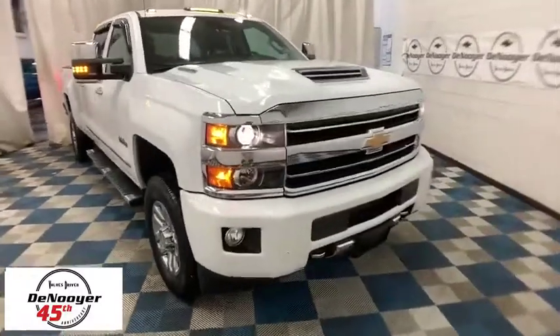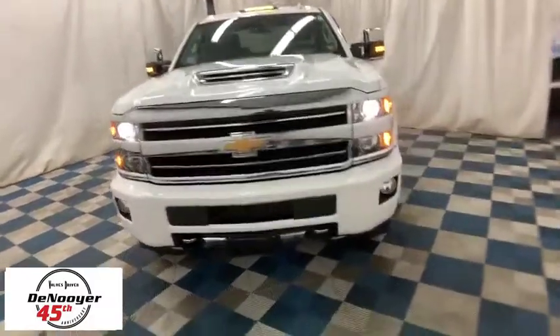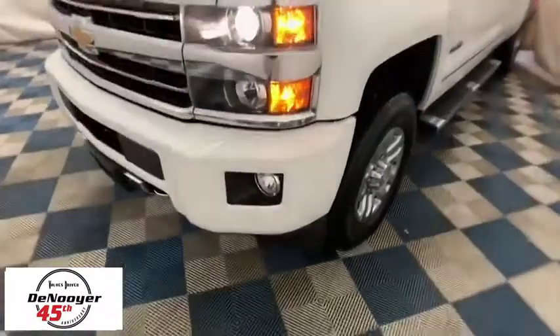Come test drive the 2018 Chevrolet Silverado 3500 HD. Pros: everything. Cons: nothing. This vehicle has less than 25,000 miles.